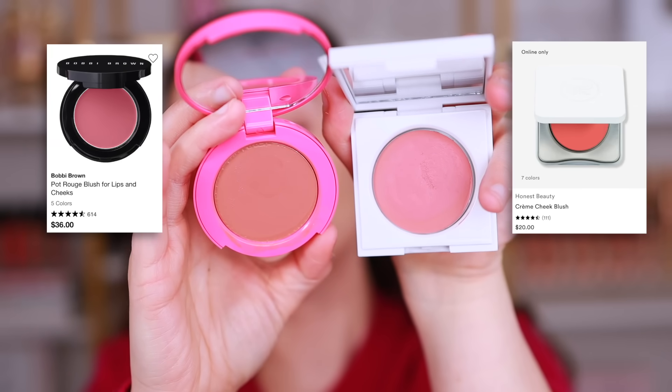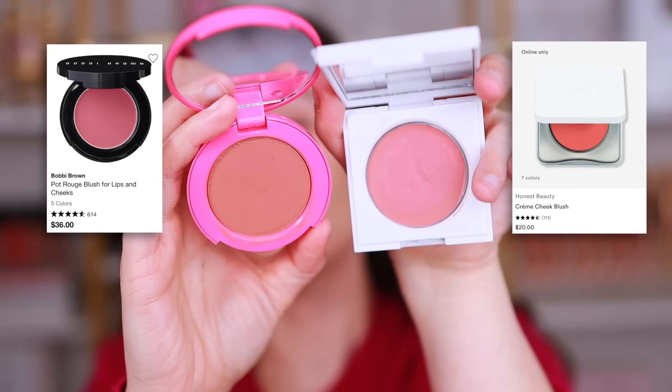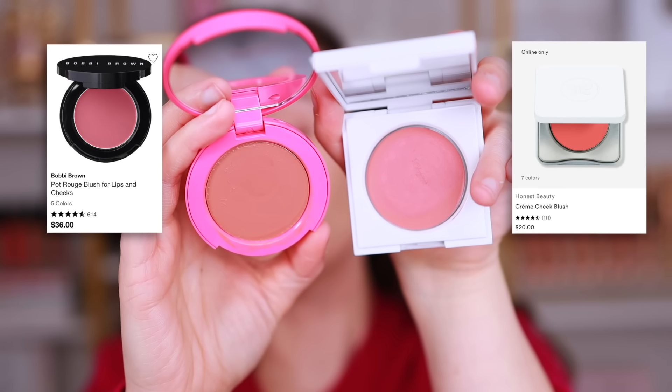This next one is another personal discovery of mine. The Honest Beauty Cream Cheek Blush is a great alternative slash dupe for the Bobbi Brown Hot Rouge for Lip and Cheeks — not color dupes, I'm just using what I have. The Bobbi Brown you're never really going to have to warm up with your fingers, so that's why this is more so of an alternative. The Honest Beauty you do have to warm up with your fingers, but once you warm it up, it feels exactly like the Bobbi Brown. Other than that, they apply the same, they look the same, and they're both gorgeous products.